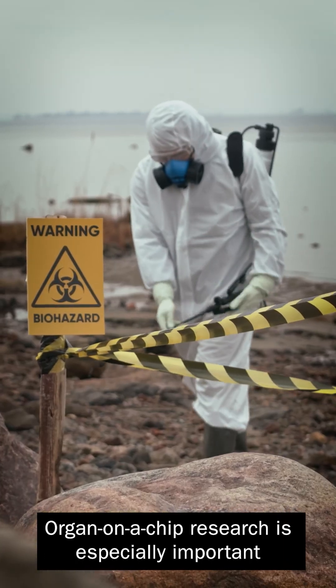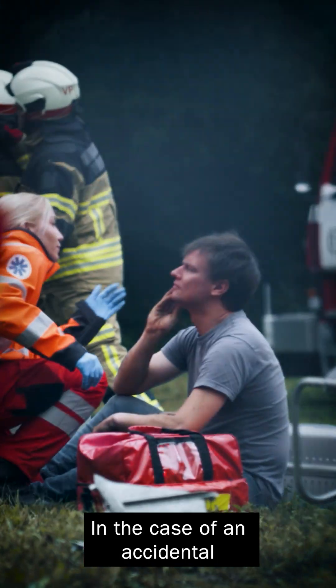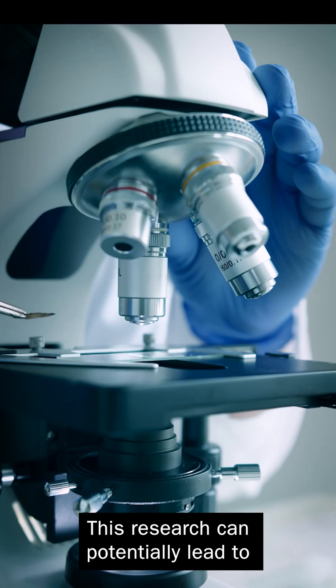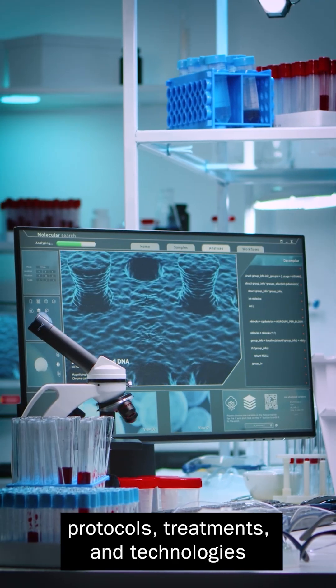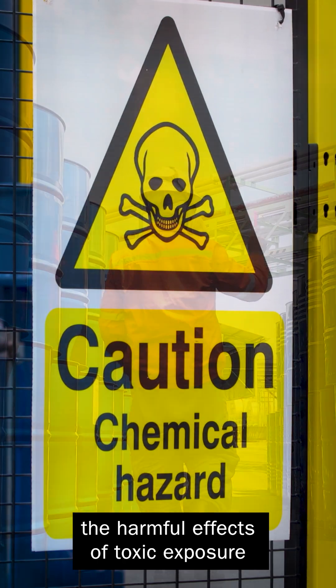Organ on a Chip research is especially important to protecting first responders and the public in the case of an accidental release or biochemical attack. This research can potentially lead to protocols, treatments, and technologies that reduce or even reverse the harmful effects of toxic exposure.